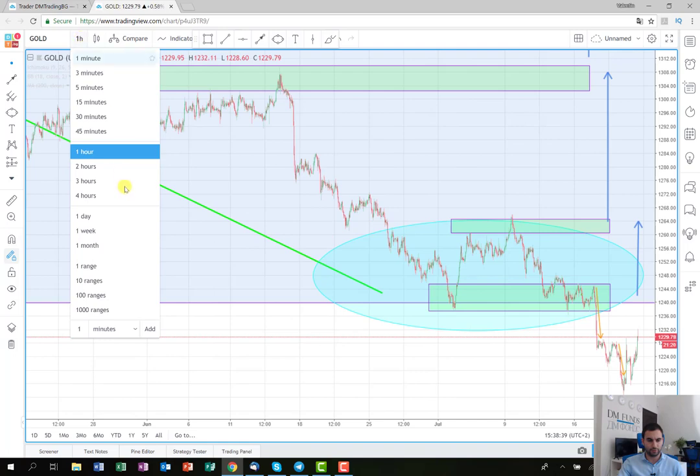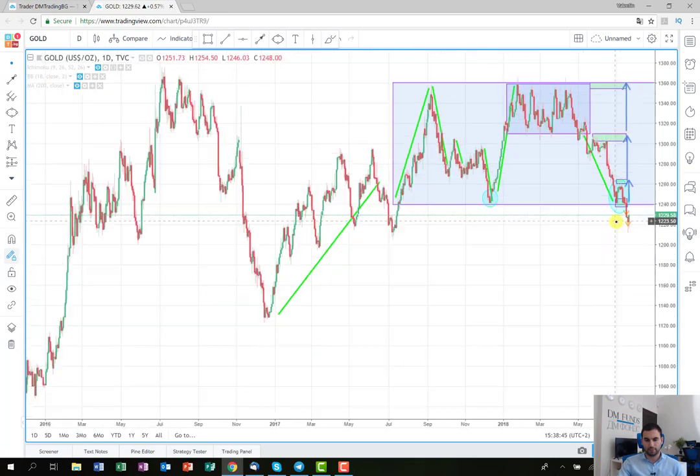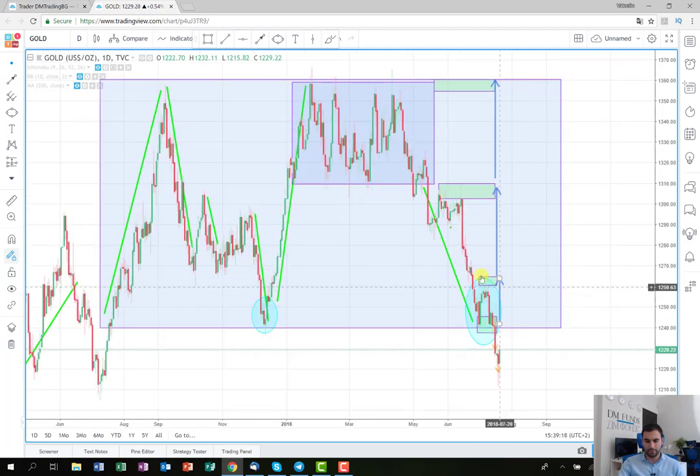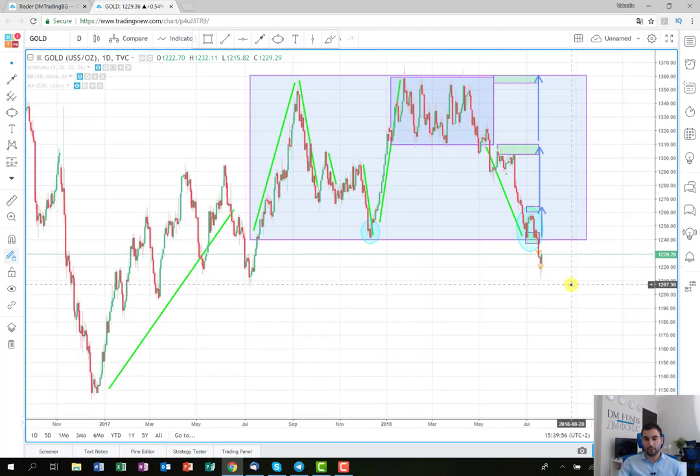If I switch to the higher time frame — this is the daily — you can observe that this was the buy zone I marked in my Monday video. The price should have stopped here in this blue ellipse that I drew, but unfortunately it broke the buy zone and started to fall back down. There will be another opportunity for entry points, but for now I'm going to focus on other securities that are more profitable.